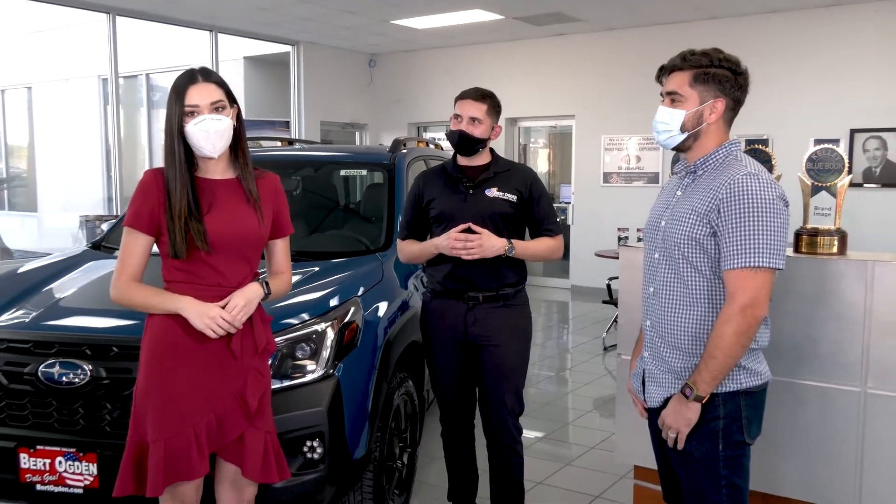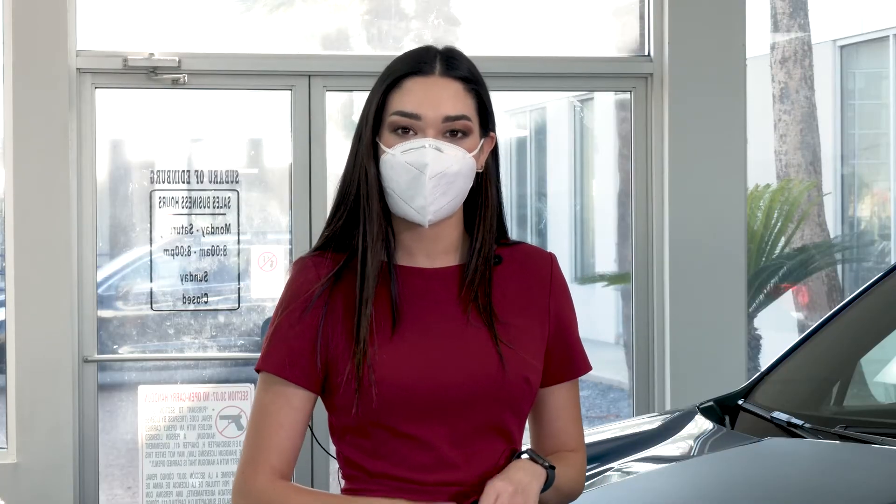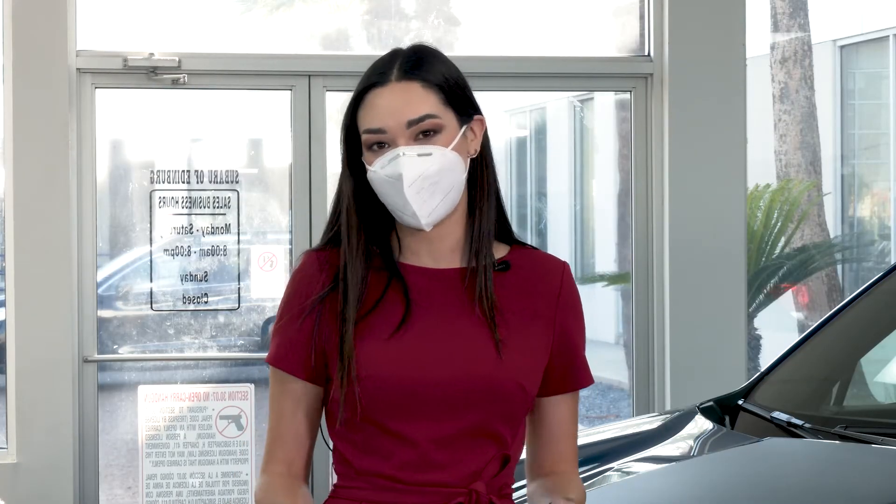Well thank you both so much for sharing all of that information with me. If you guys are looking for a new vehicle, make sure you go to BurtOgdenSubaru.com or visit them at the corner of Trenton Road and Business Highway 281, right here in Edinburgh.